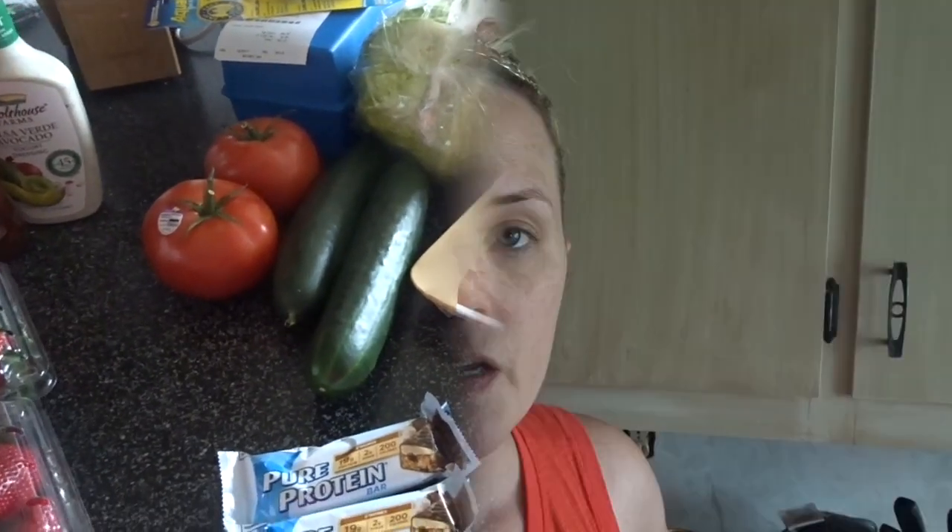That is everything I picked up at Kroger today. I wanted to stop into Kroger instead of Aldi to show you that you can save money on groceries at your normal grocery stores. Not everyone has an Aldi, but a lot of people have a Kroger or a Smith's or something similar. You absolutely can save money — you just have to be diligent and buy what's on sale. I hope you guys enjoyed this video, thank you for watching!